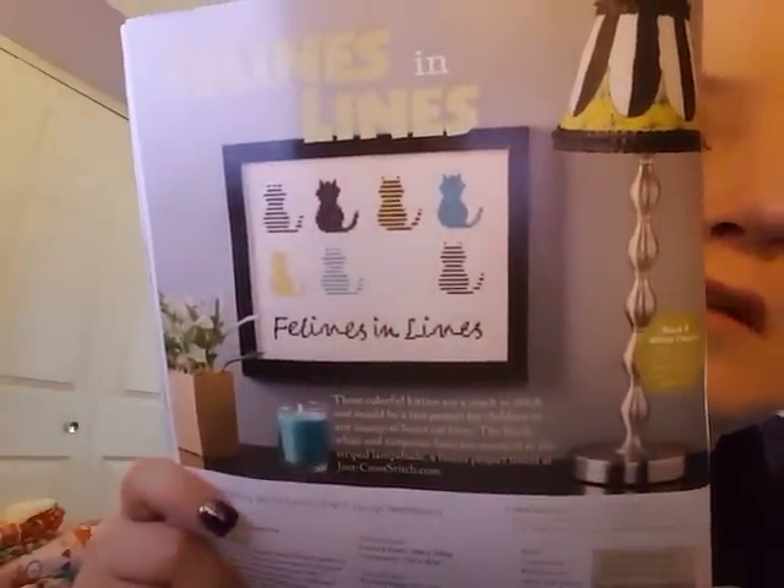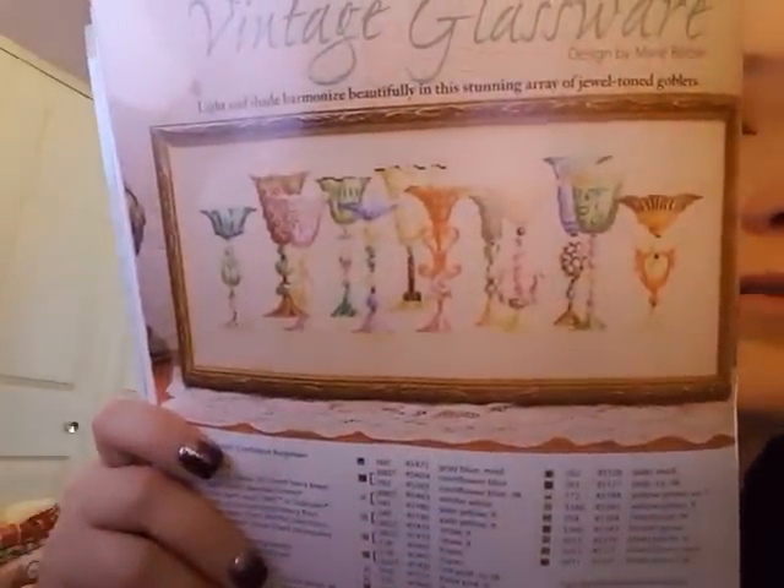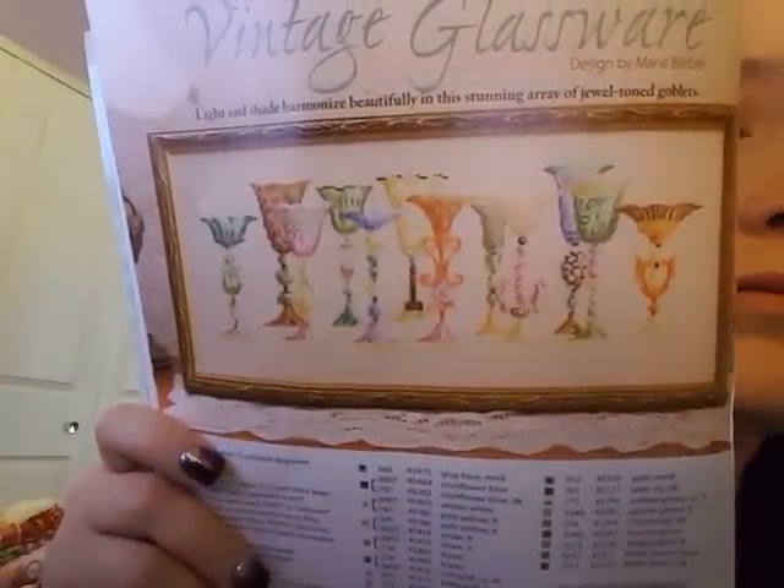I'm still waiting to get my first issue of World of Cross Stitching — I subscribed to a British magazine and I'm looking forward to getting that. Here's an Easter Morn — yeah. For all you cat lovers: Felines in Lines — I like that. They note that a lot of you are upset about the color charts in the magazine, but you can download the black and white charts on their website using the code they provide. And this one I really liked — Vintage Glassware by Marie Barber — very colorful and pretty.